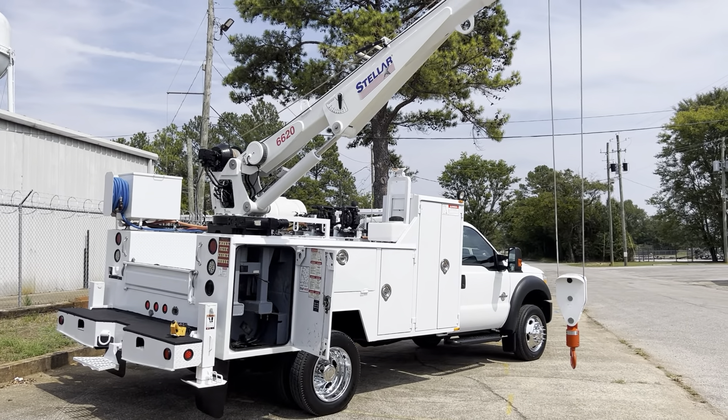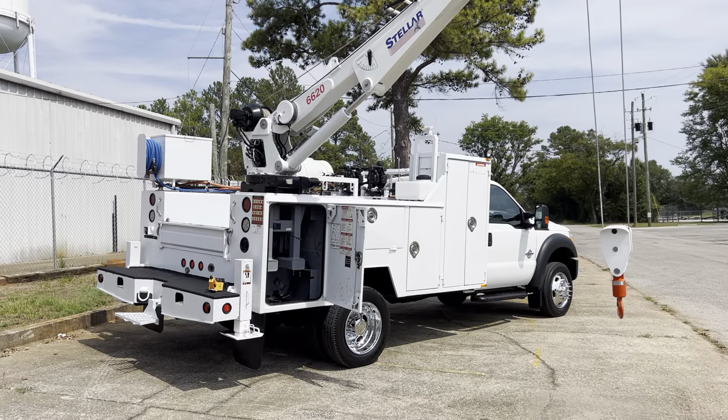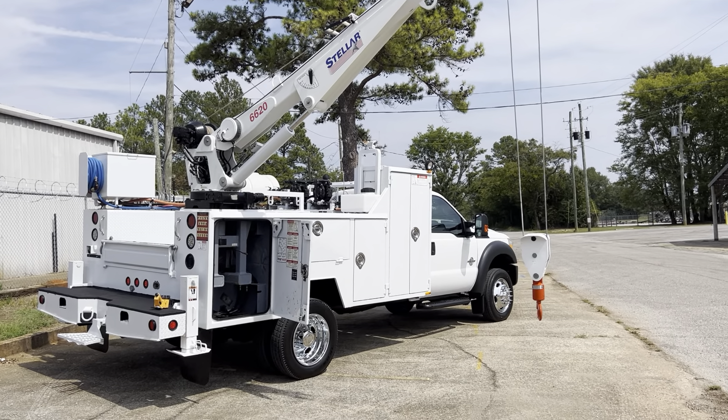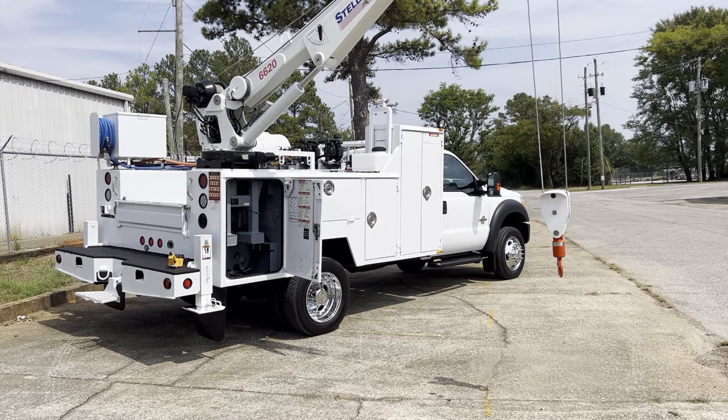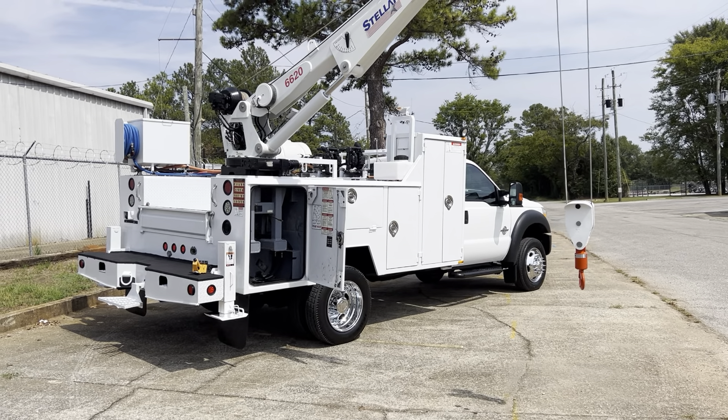Hey, this is Adam with Heavy Metal Automotive. I'm gonna walk around and show you this 2014 Ford F550 we have for sale. It's a four-wheel drive 6.7 Power Stroke diesel with only 63,000 original miles.